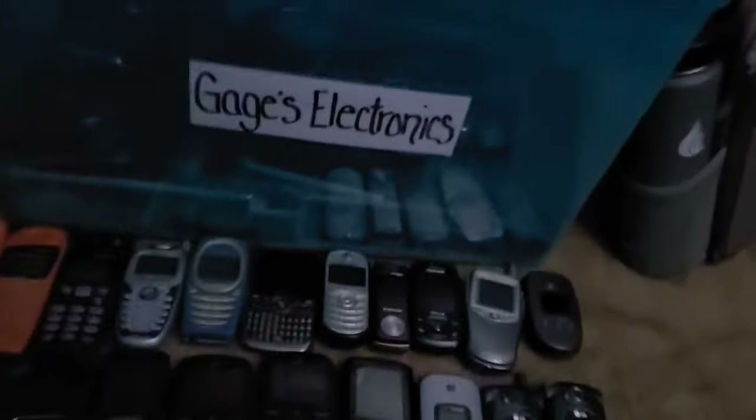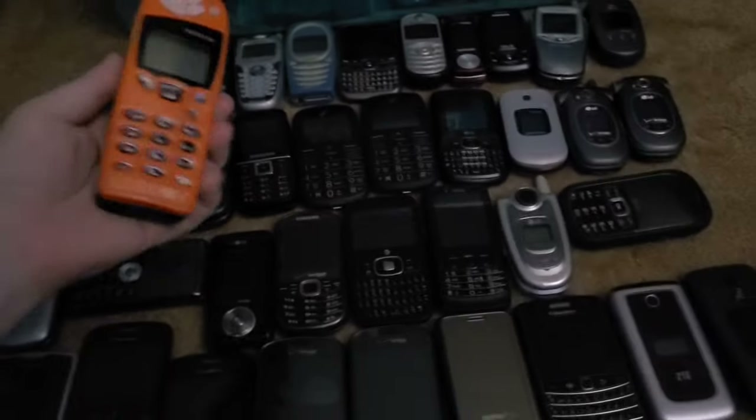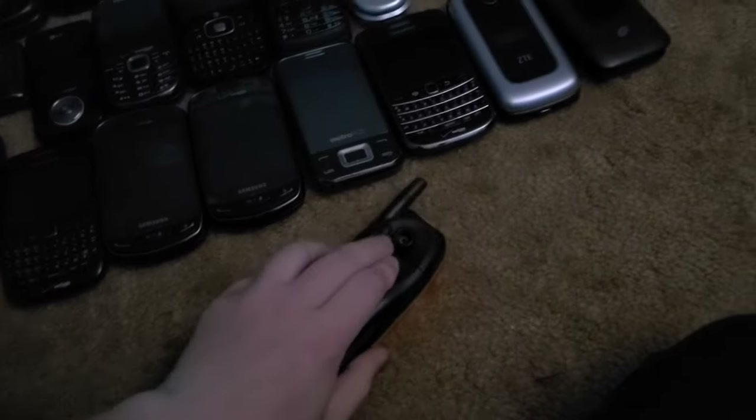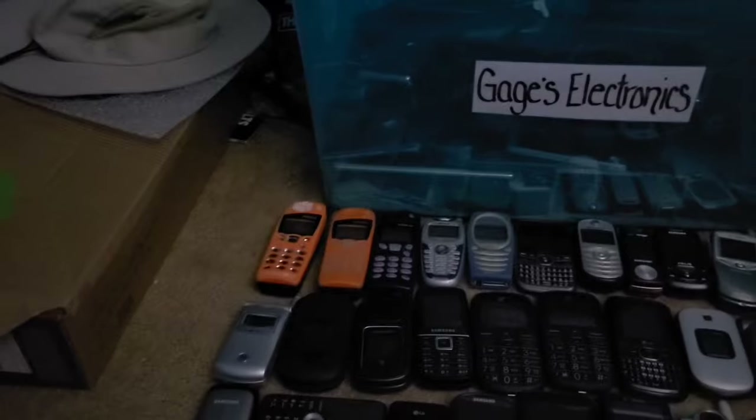First we have not one, not two, but three Nokia 5190s — these are the oldest phones in my collection, and unfortunately they all don't work, which really sucks because I'd love to have some old working Nokias.